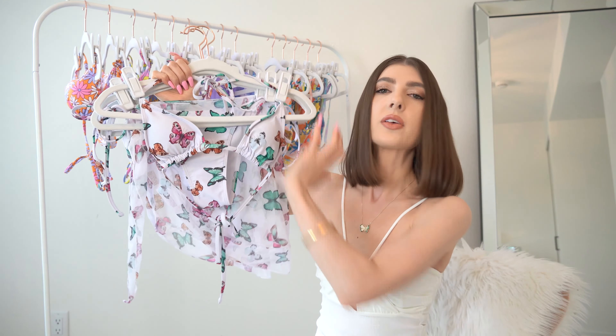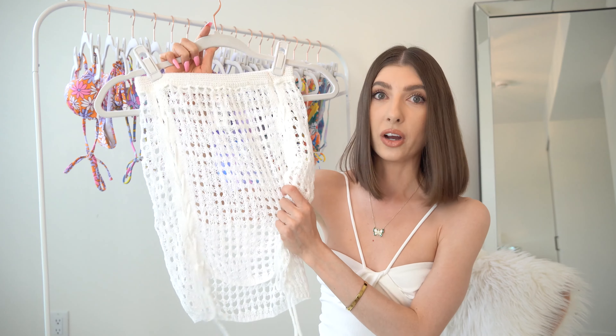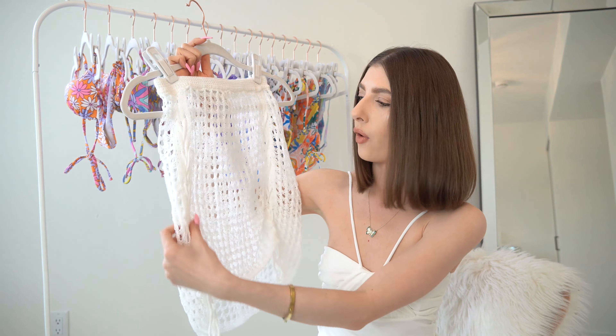While we're on the topic of cover-ups, I have this next one to share with you. This is a woven knit crochet-style material — and you guessed it — crochet is one of the trends we are seeing for spring and summer season. This comes in a ton of different colors, which Amazon is so good for.